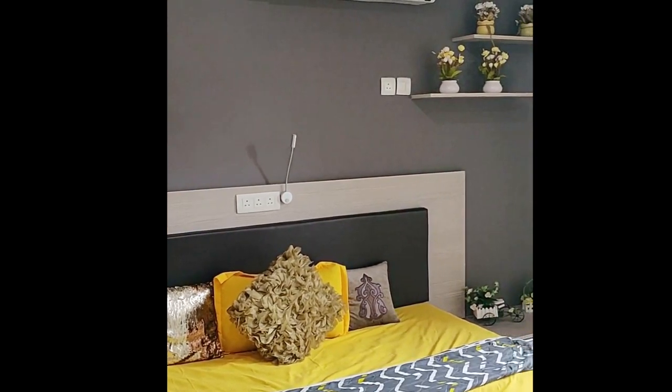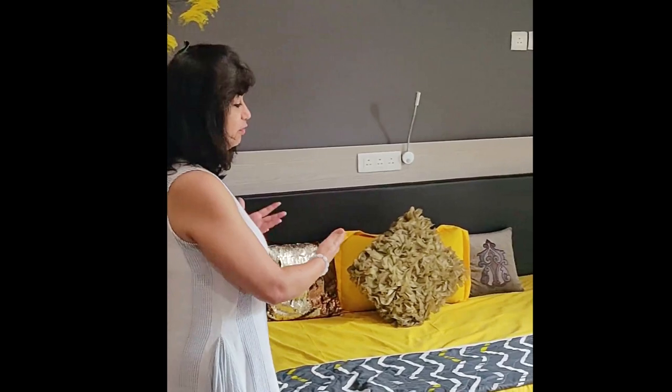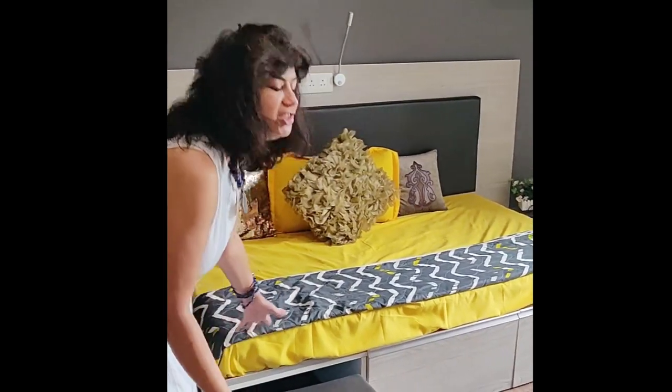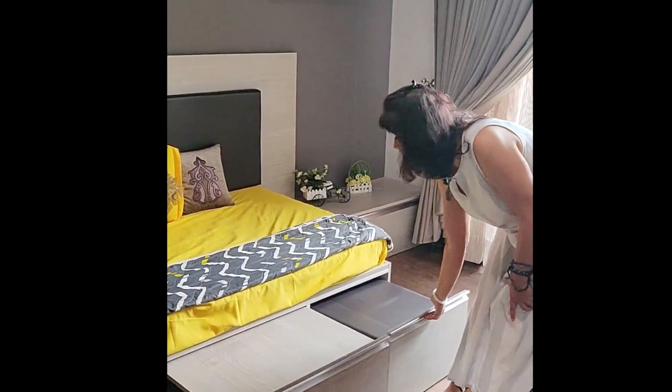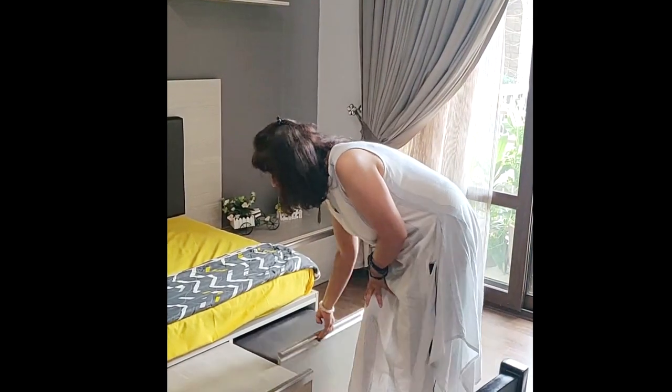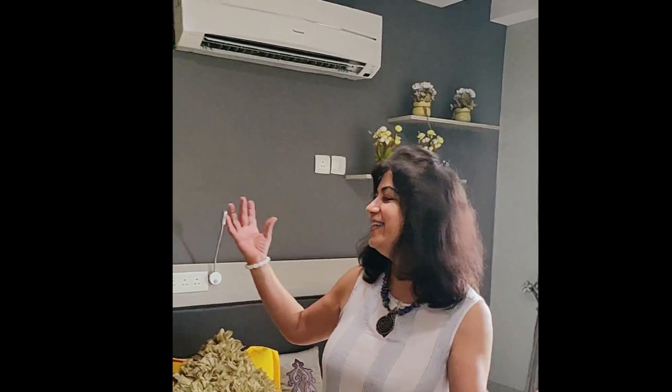We gave a single bed because the room size did not allow much. She did not want a double bed as there is hardly space for it, so we gave a sitting area underneath. In case she has friends over, this table can be pulled out and there is another seat here — longer ones — so they can have a nice chat over a cup of tea. This area can be utilized to entertain guests a little informally.